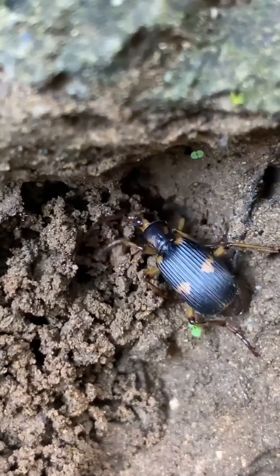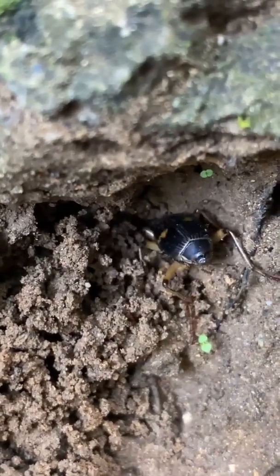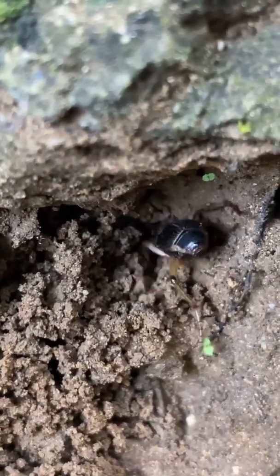This beetle has a defense mechanism that's both fascinating and terrifying. Today, I'm diving into the world of the bombardier beetle and its incredible fiery defense mechanism. Trust me, you don't want to miss this.